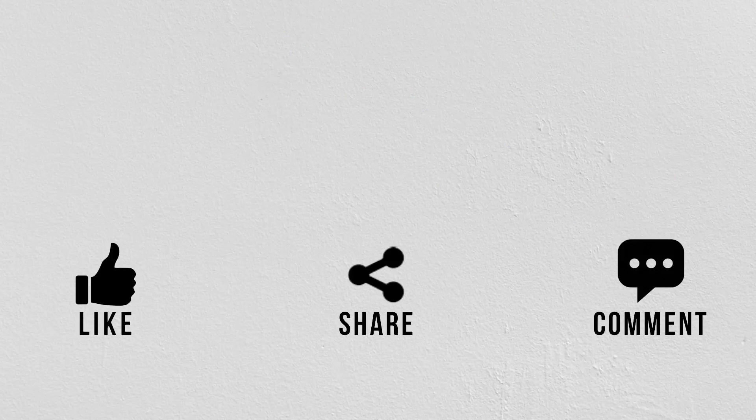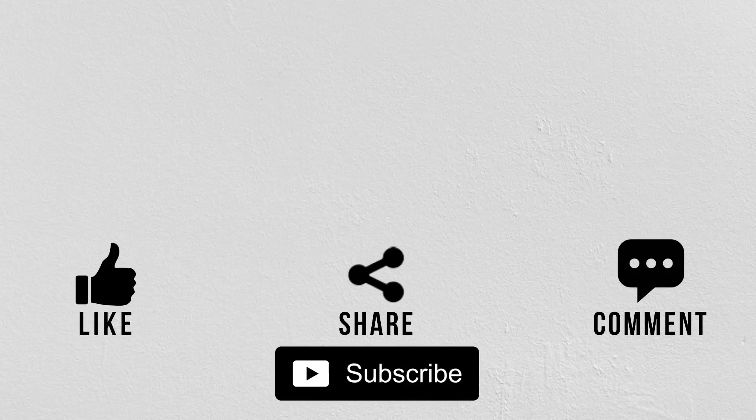If you like this video, give us a thumbs up and share it with your friends and family. If you are new to the channel, subscribe and hit the bell icon to never miss a video from Organic Facts.